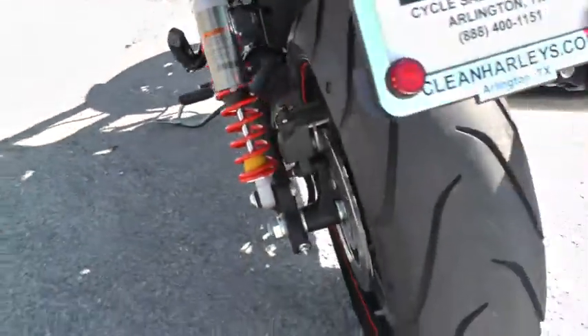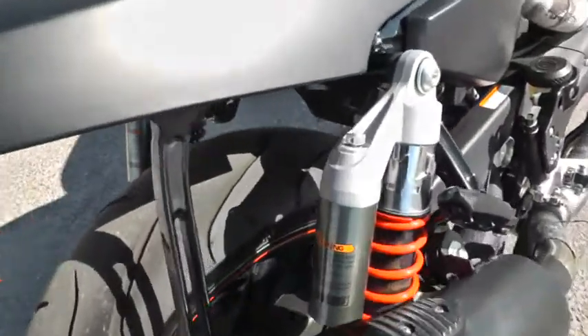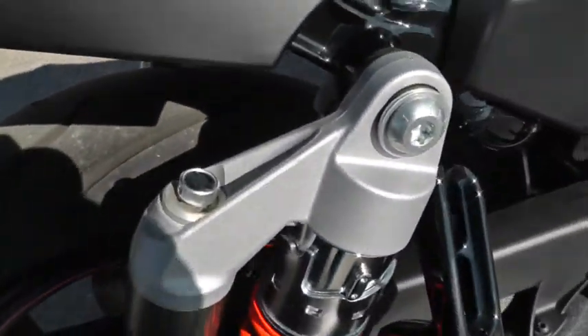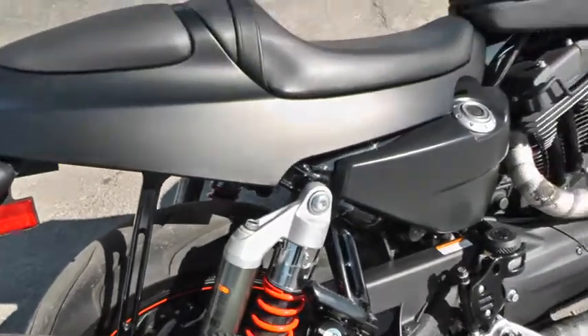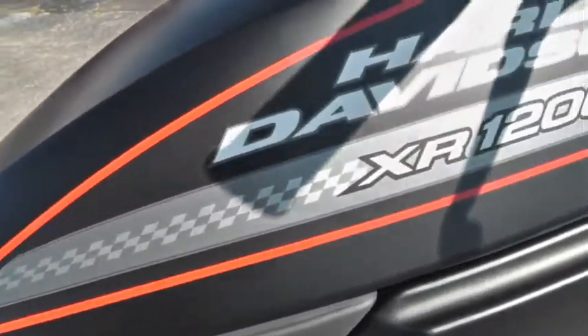Rear disc brakes, right side drive, belt drive. Adjustable shocks in the rear. Sweet ride. It's the black denim — the paint on it is just in excellent condition.